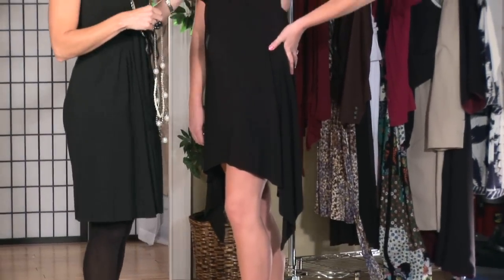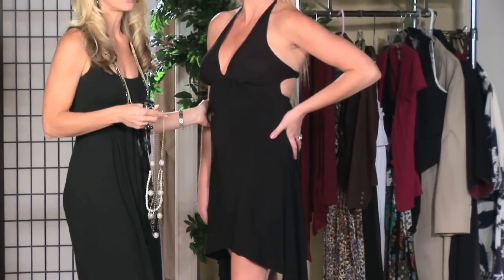We started with our model with a basic black dress. You can't go wrong, ladies — I have one on as well. I'm going to tell you how to get this to a semi-formal status.